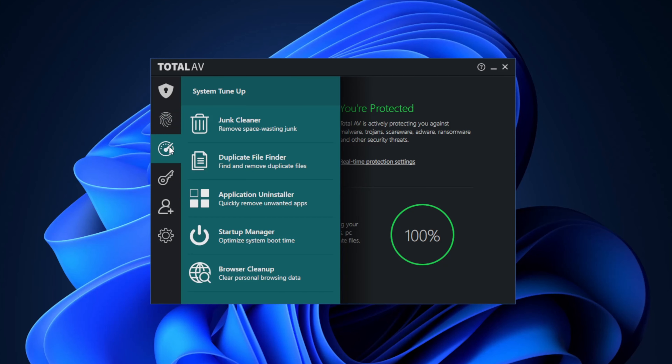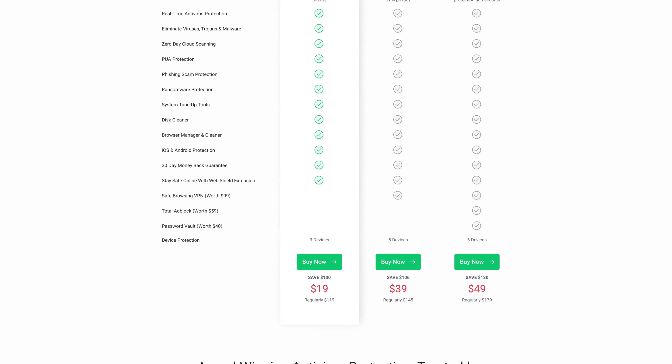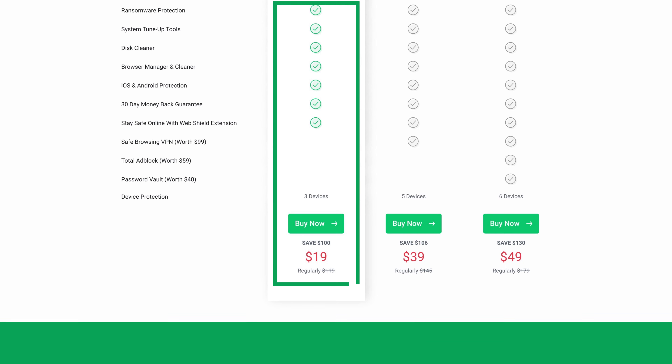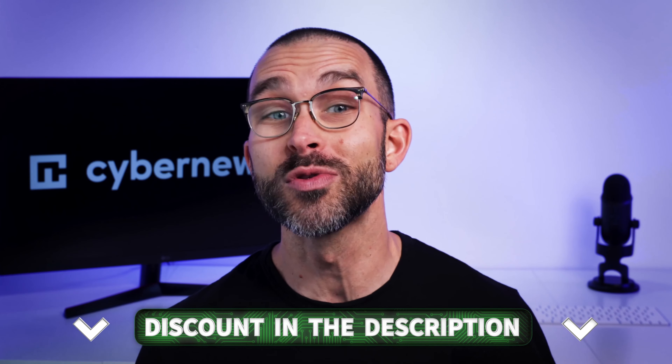Any best antivirus option should offer different plans, and TotalAV is no exception. The Total Security option is the most popular because it has all the features and allows you to protect up to six devices. But if you're new to antiviruses, the Pro plan should be a fine place to start. Either way, don't forget to use my special discount through the link in the description to save even more.